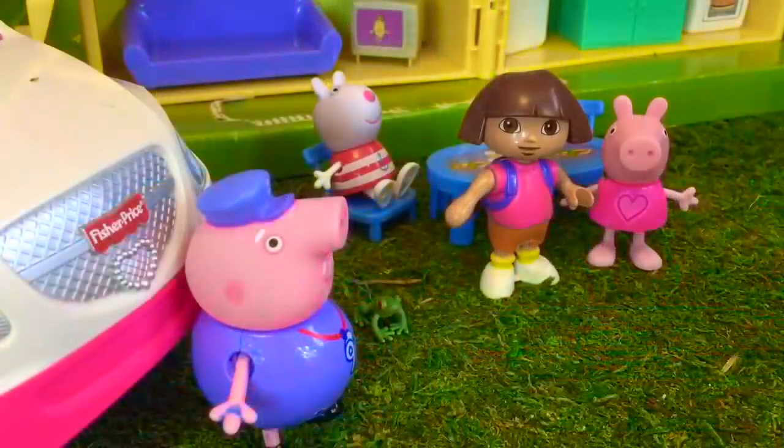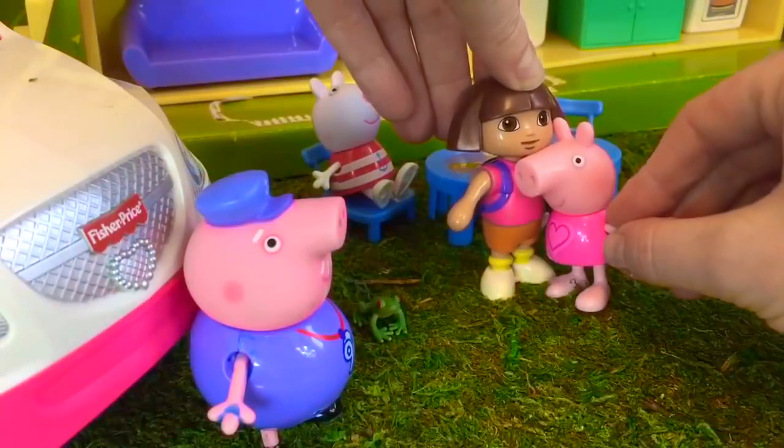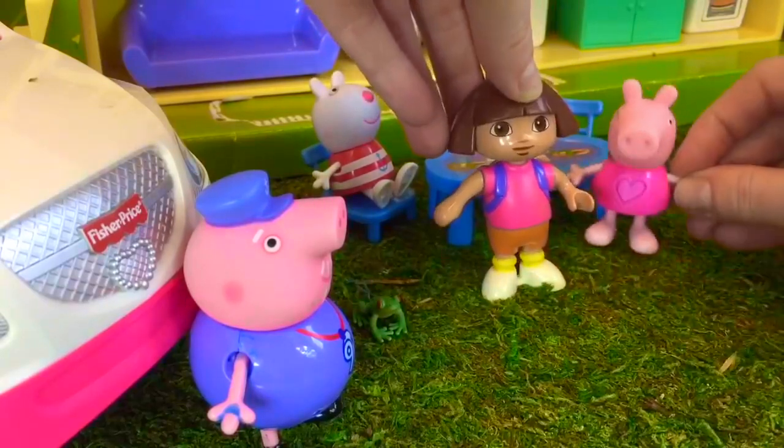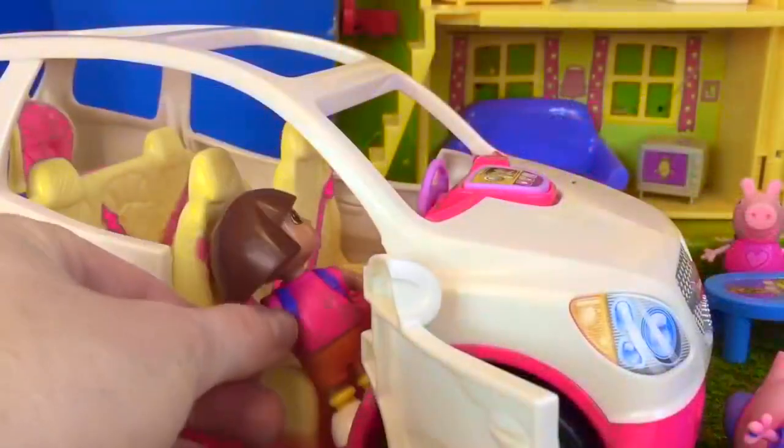Grandpa Pig, there's enough for you too. It's time for Dora to go home. She gives her friend a hug. Goodbye! And thank you so much for coming to Tiny Treasures.